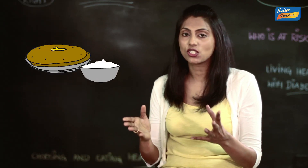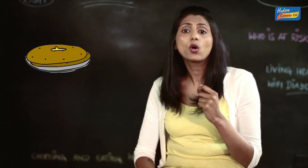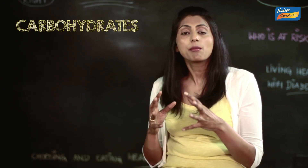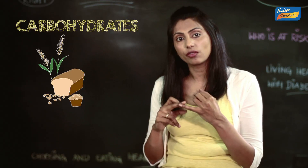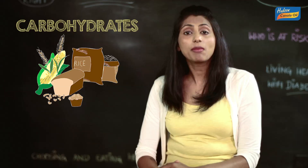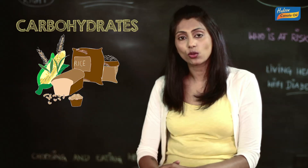Parathas with Dahi and Achaar. The parathas in Mr. Sharma's diet are what we commonly identify as carbohydrates. These mainly come from grains like wheat, maize, rice and their products. These carbs are the main source of the fuel that helps the body to perform daily chores.